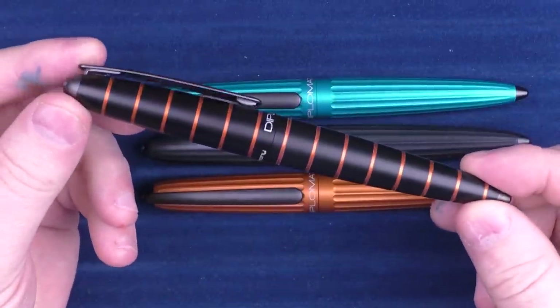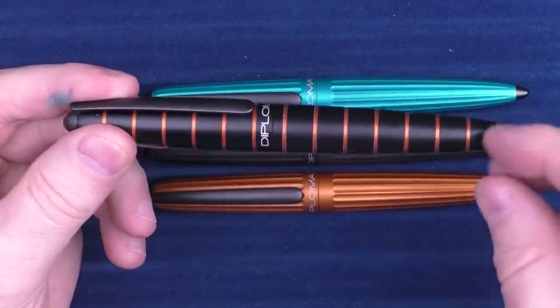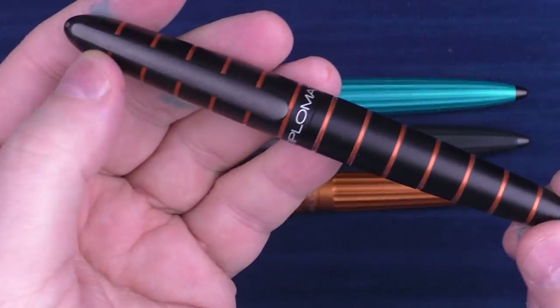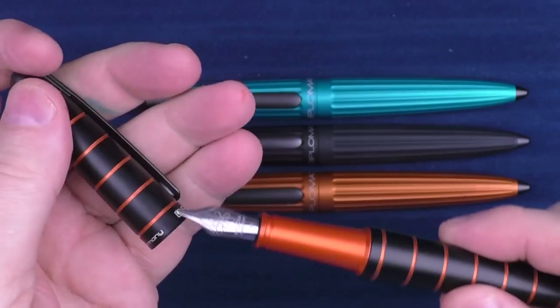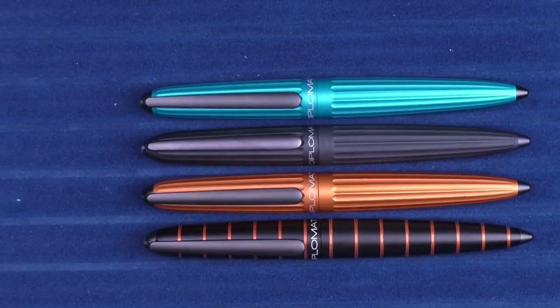This is the Elox, which is very similar to the Aero — rather than the grooves going sideways, there are rings around the edge. I think that's another really cool look, and this one has a pop of color when you open it up. So between the Elox and the Aero, I think these are outstanding offerings from Diplomat.